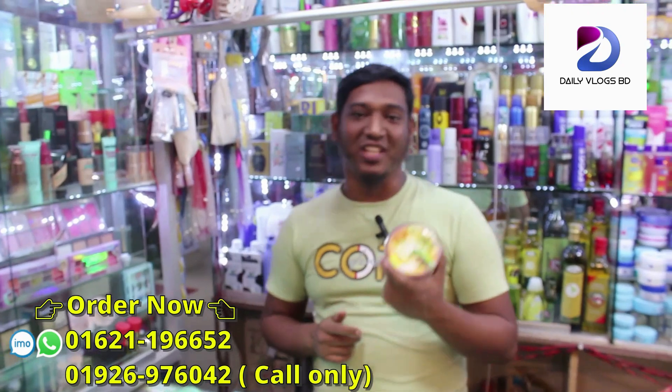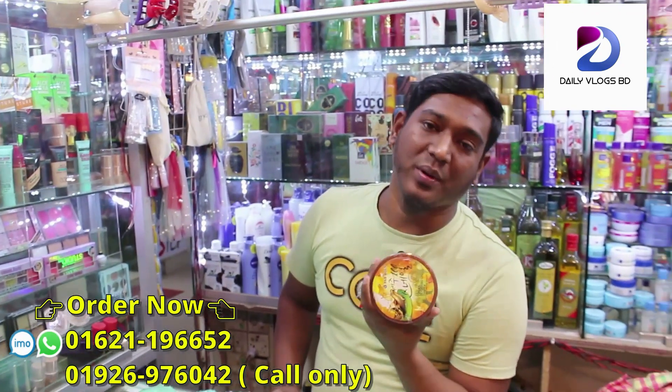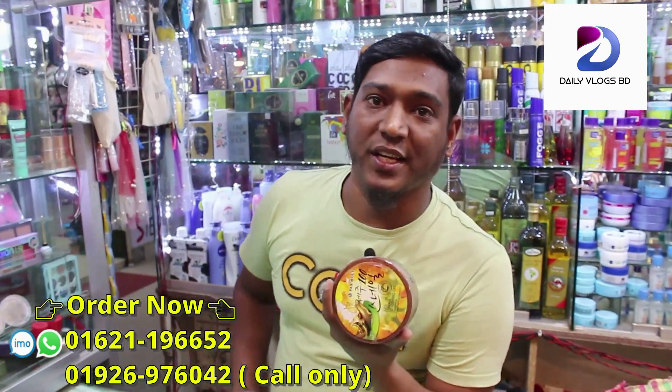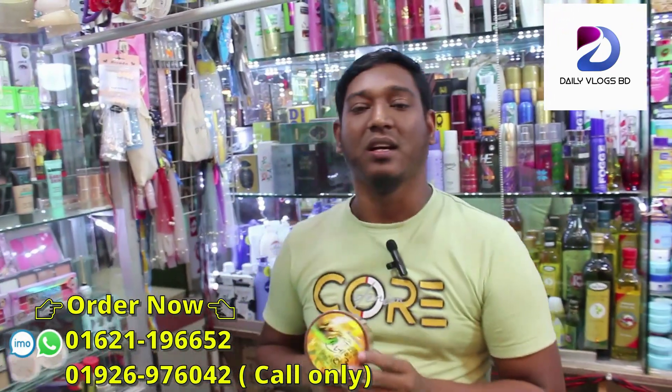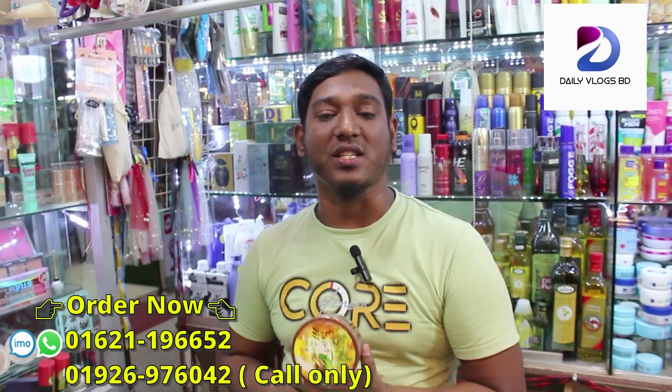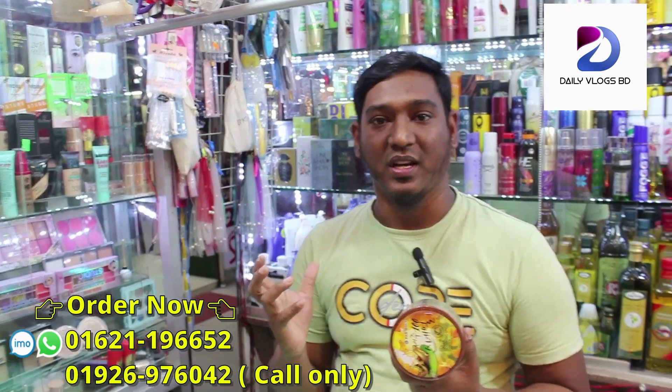Yes, you can tell us about the soothing gel. We can use it in the morning. So we can use it in the morning and we'll have a nice day. You can use the soothing gel on our skin and hair.